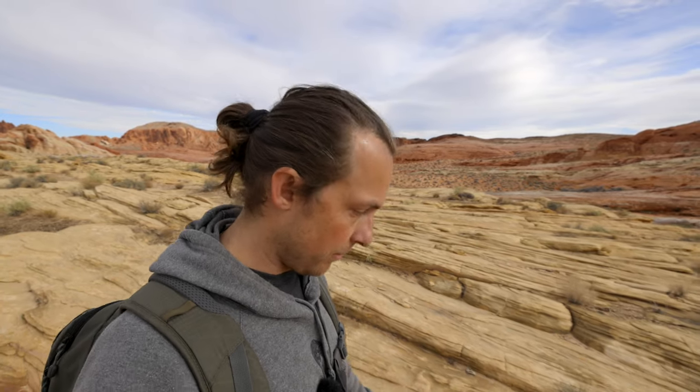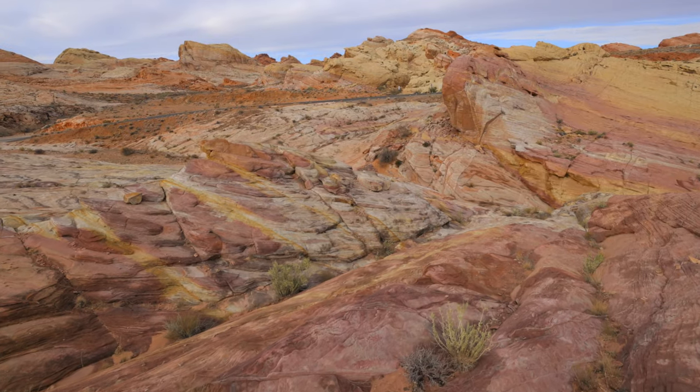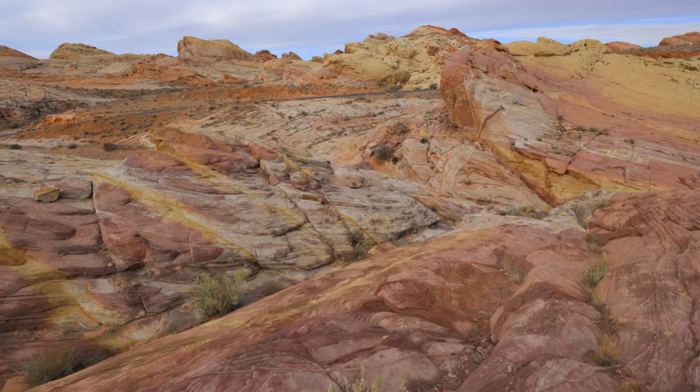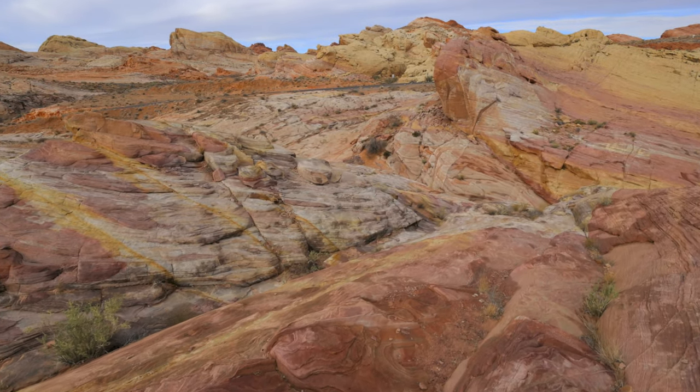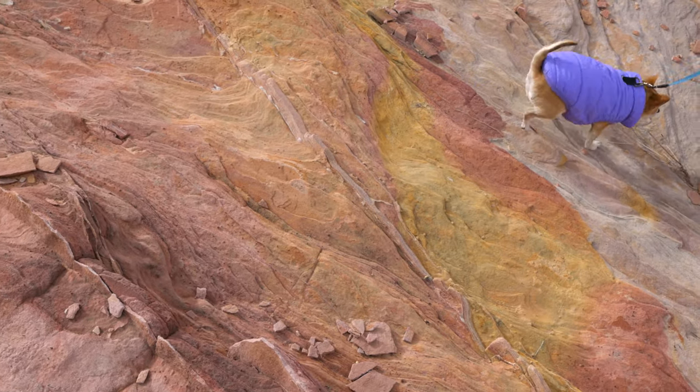As you can see from this video so far, this place is a paradise for photographers. There are so many patterns, so many colors, so many different things that look different no matter what time of day and what time of year you come here. I'm kind of happy today is a little overcast because you really get to see the difference in the colors and the layers in these rocks. It's amazing.